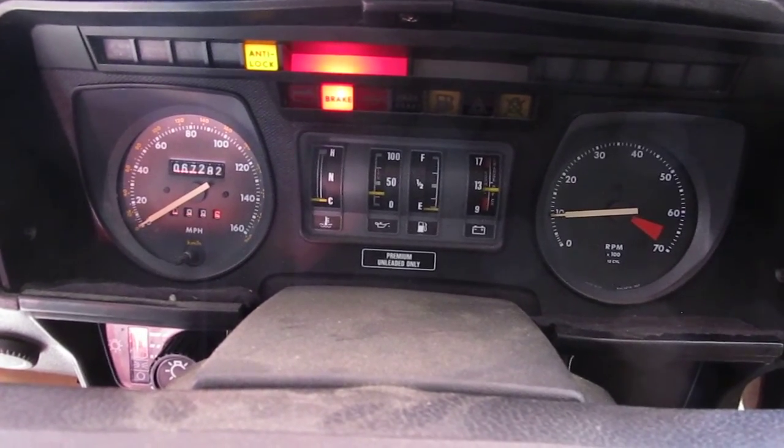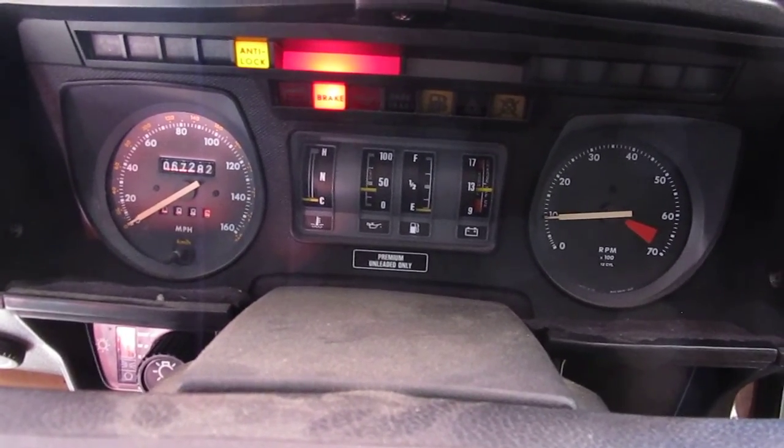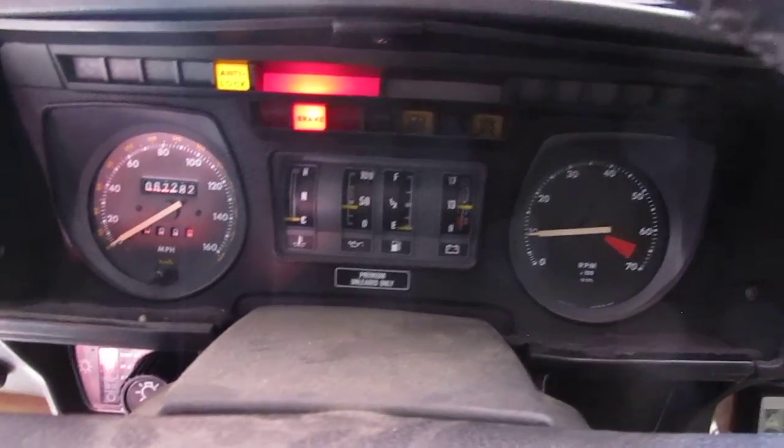Oil pressure's coming right up. It's idling at 900 RPMs. It's very smooth.